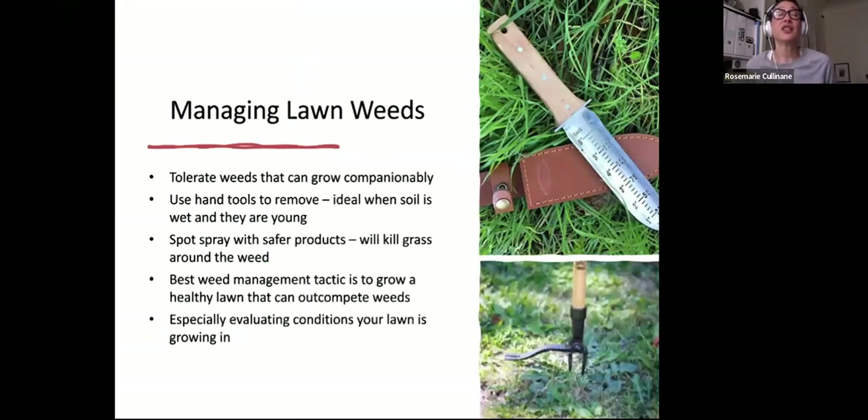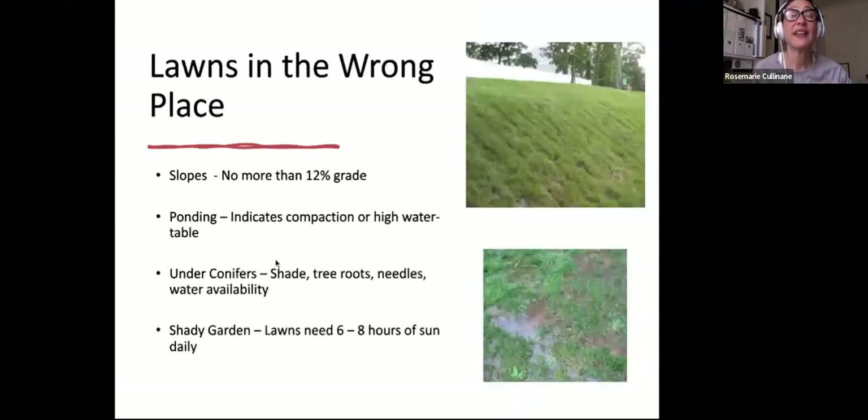Managing lawn weeds: some tolerance is helpful — tolerate a certain amount of weeds that can grow companionably. Use hand tools to remove weeds ideally when the soil is wet. For safer products, spot spray, as they can kill grass around the weed. The best weed management tactic is to grow a healthy lawn that can outcompete weeds, and especially evaluate the conditions your lawn is growing in every season.